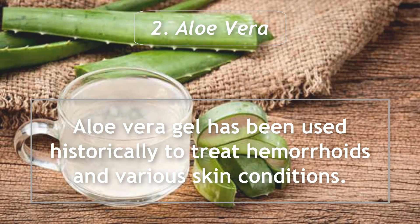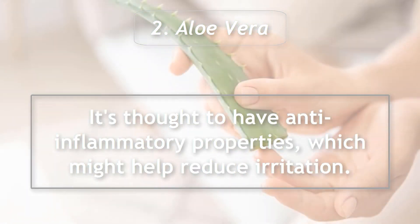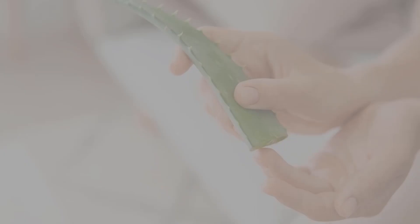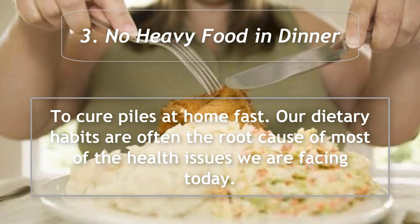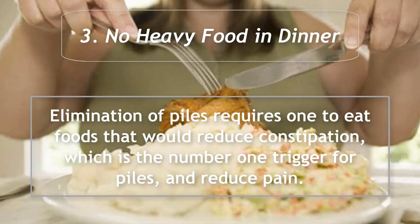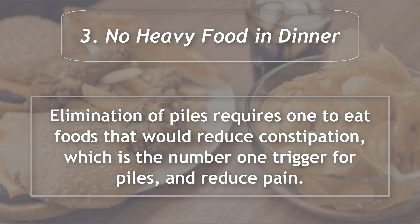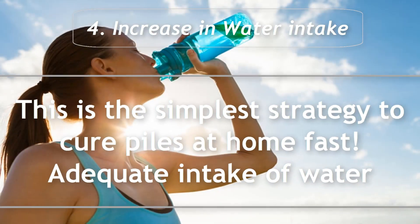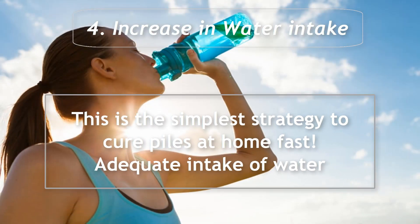It's thought to have anti-inflammatory properties, which might help reduce irritation. 3. No heavy food at dinner: our dietary habits are often the root cause of most health issues we face today. Elimination of piles requires eating foods that reduce constipation, which is the number one trigger for piles, and reduce pain. 4. Increase water intake: this is the simplest strategy to cure piles at home fast.